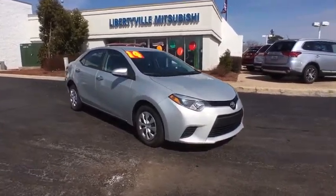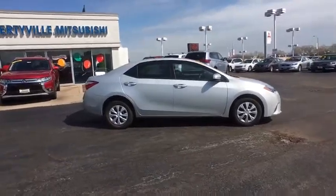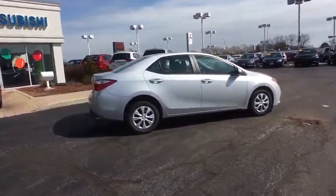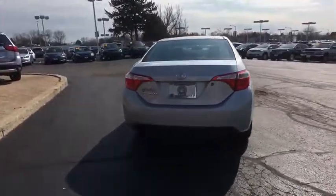The 2014 Toyota Corolla. The Corolla is still a great option for those who want dependability, comfort, and value. This vehicle has less than 20,000 miles. Here are some of this vehicle's great options.